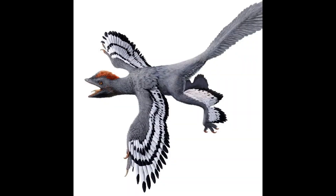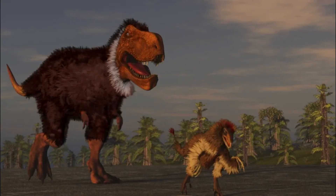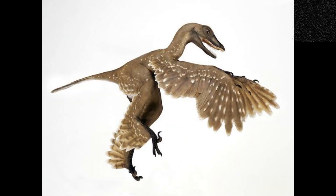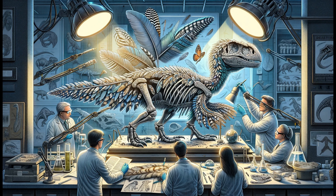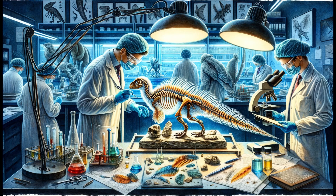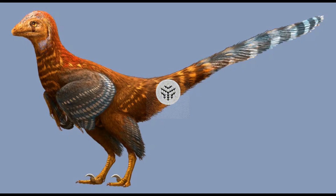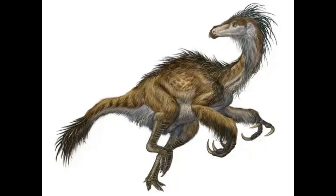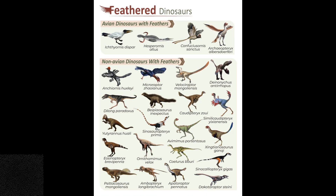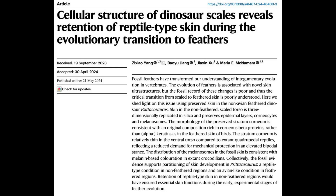According to Professor McNamara, the study's senior author, what makes this discovery truly thrilling is the insight it provides into the development of feathers in dinosaurs. The transformation of reptilian scales into feathers stands as a significant and enigmatic occurrence in the history of vertebrate evolution. Although there has been extensive research on fossilized feathers, the scarcity of fossilized skin poses a challenge in understanding this process. The findings indicate that the evolution of bird-like skin occurred primarily in areas of the body covered in feathers, while the remaining skin retained its reptilian scales, similar to present-day reptiles. This gradual development allowed for the preservation of crucial skin functions, including safeguarding against damage, dehydration, and parasites.